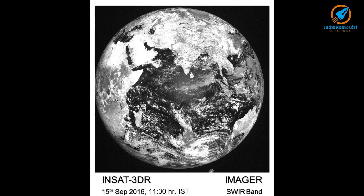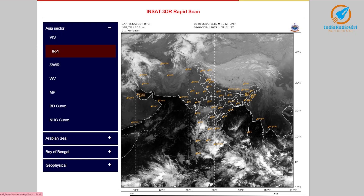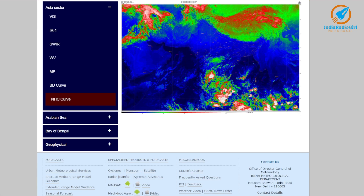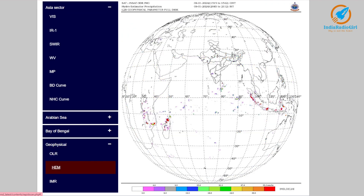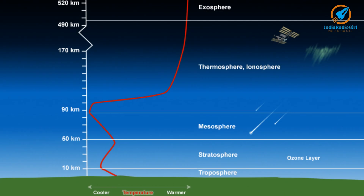The imager will be used for taking full disc images of Earth. It will be used by the Indian Meteorological Department for weather forecasting across the country. Images from these satellites can be seen on the IMD website. The sounder will be used for studying temperature, humidity, and ozone layers.